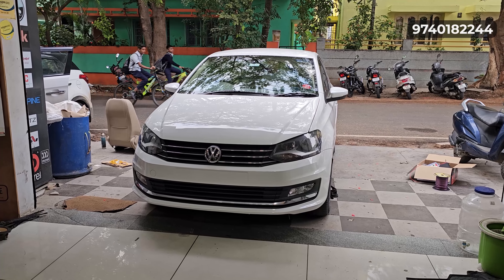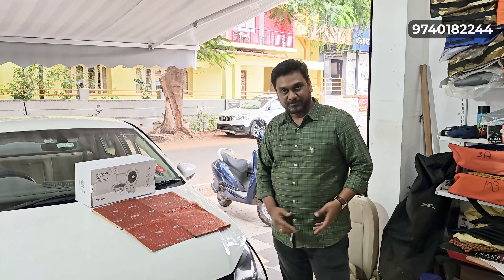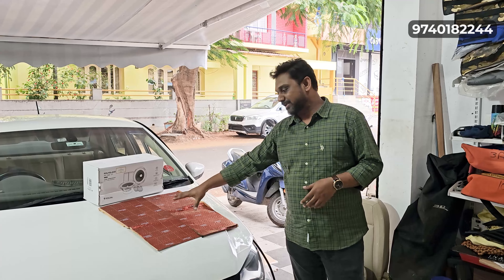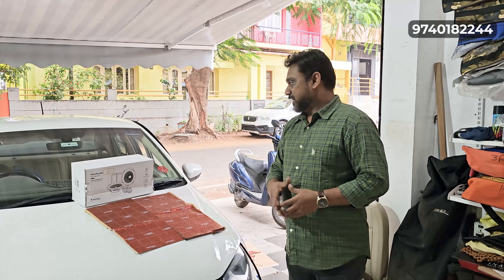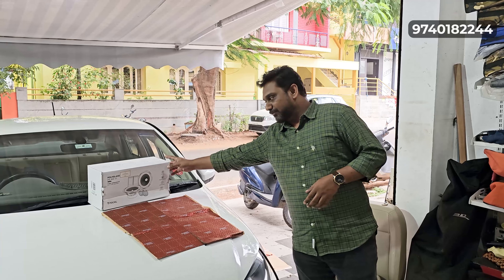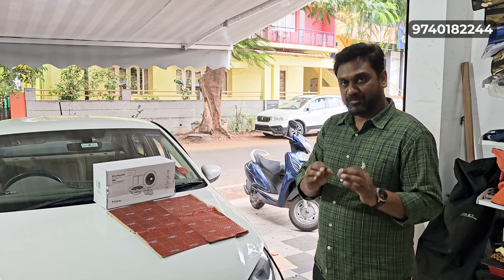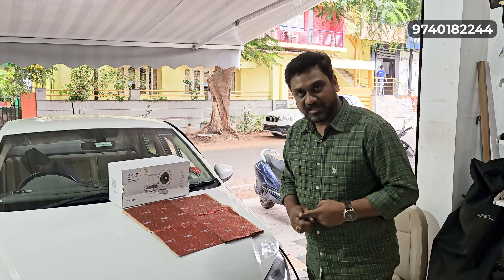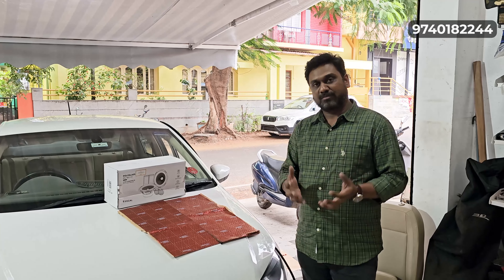We are now getting a high-end audio upgrade. What did we do with this audio upgrade? We have dampened the entire doors using Dr. Artex damping sheets. We have one of the finest speaker brands in the world. The clarity is excellent and the overall performance is great.